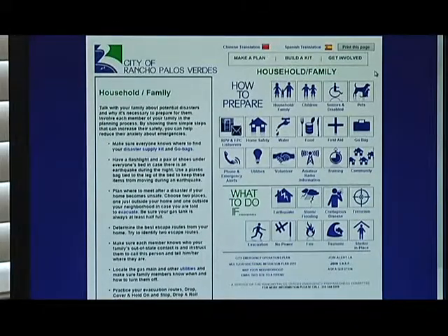The Emergency Preparedness Committee wants to encourage all residents of Rancho Palos Verdes to make a plan, build a kit, and get involved in preparing your house and your community for an emergency.